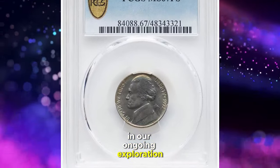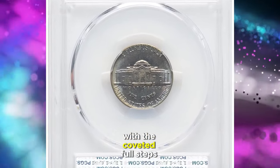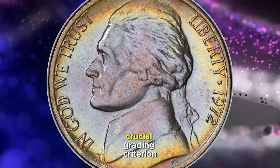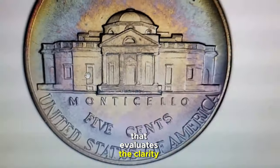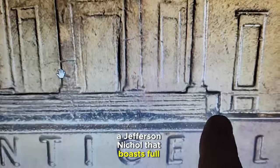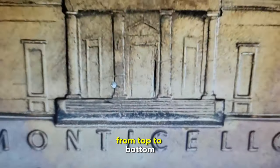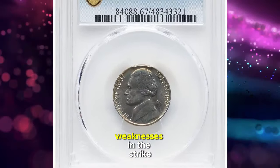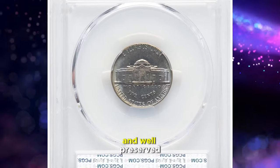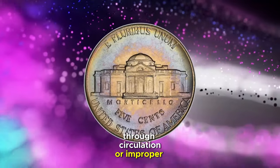In our ongoing exploration of the Jefferson nickel series, today we spotlight a special 1972 Jefferson nickel with the coveted full steps designation. The full steps feature is a crucial grading criterion that evaluates the clarity of the steps on the Monticello building depicted on the reverse side of the nickel. A Jefferson nickel that boasts full steps indicates that the steps of Monticello are sharply defined and completely visible from top to bottom, with no interruptions or weaknesses in the strike. This designation is a hallmark of a coin that has been well struck and well preserved, as the steps on Monticello are typically among the first features to degrade through circulation or improper handling.